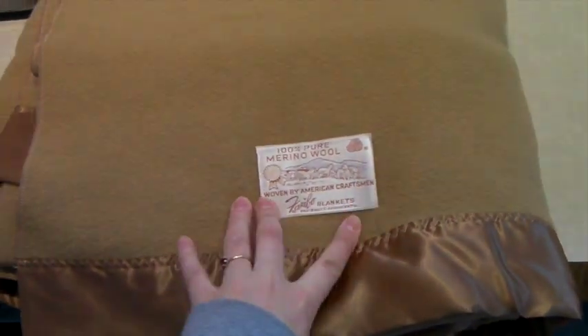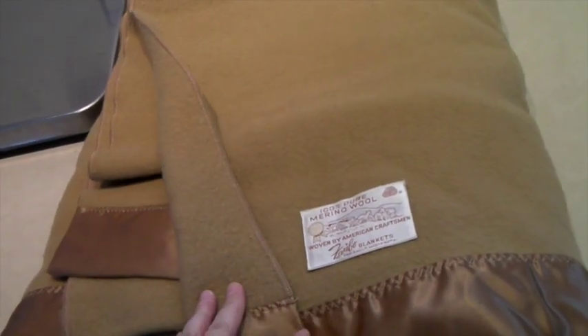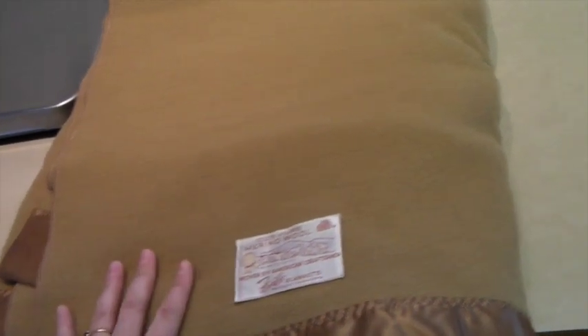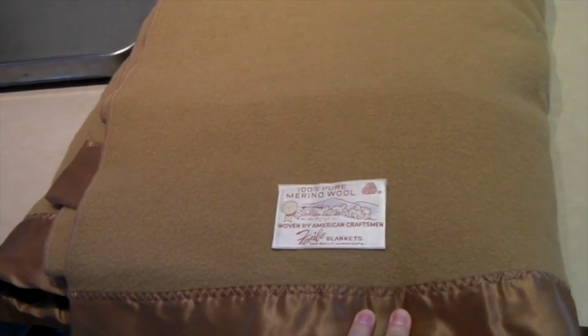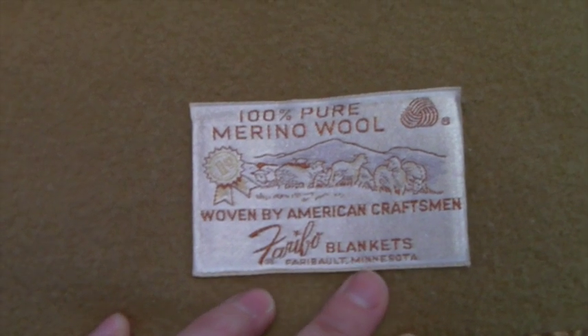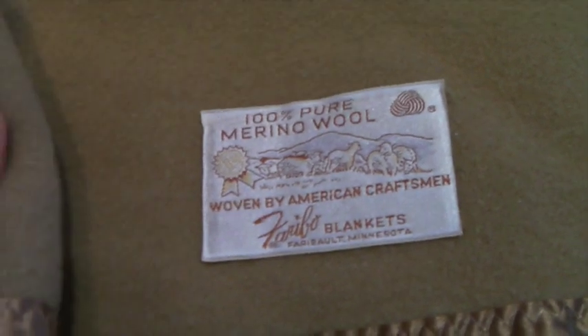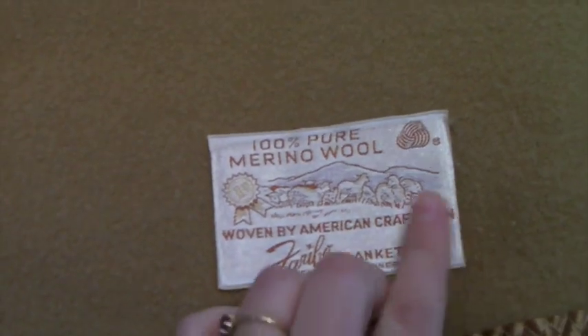This is a vintage wool blanket with satin edges. It has a cool tag — it's a Faribault from Minnesota, made in the USA. It looks like it was never used. I think we paid around $10 for it. Blankets are on sale so this sold for $68. This is a somewhat drab brown color, which limits the price — if it were bright blue, pink, or red you could price it over $100. The tag reads '100% pure merino wool, woven by American craftsmen, Faribault Blankets in Faribault, Minnesota.' I love tags like this; when blankets don't have tags it's always a bummer.